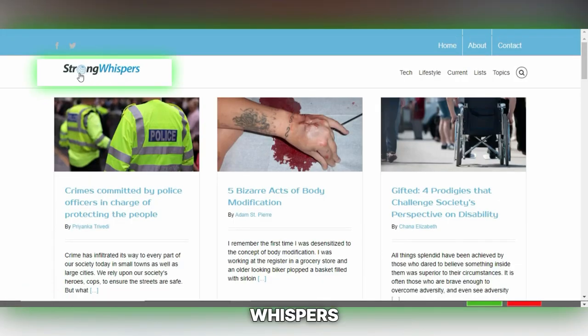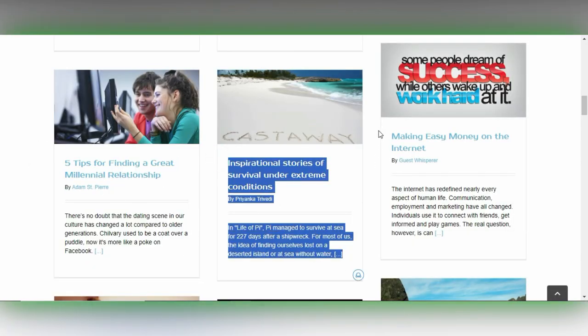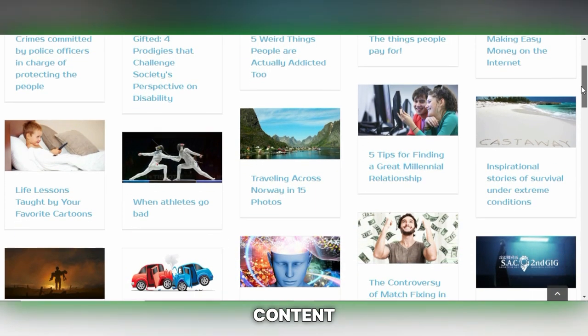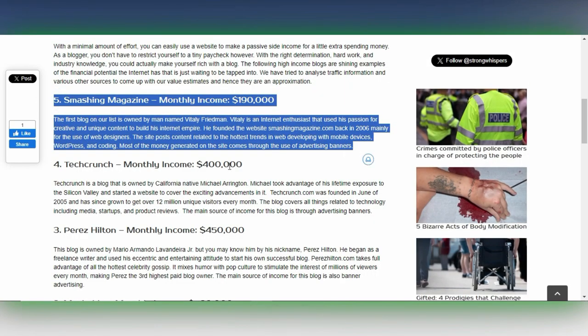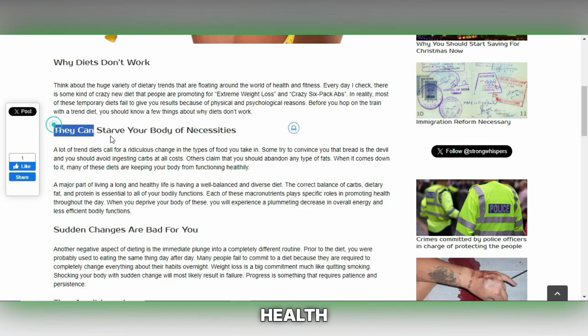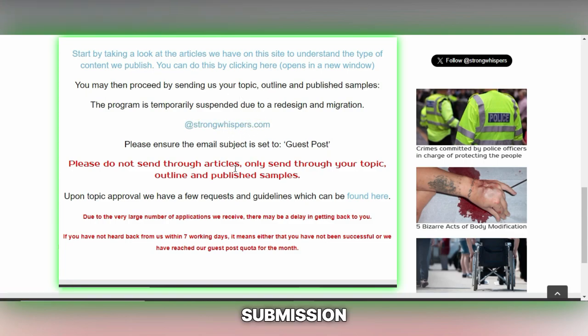Strong Whispers offers another fantastic platform for writers looking to showcase their skills and insights. It caters to a wide range of topics, encouraging contributors to bring forth articles that provoke thought, offer unique perspectives and contribute to meaningful conversations. Strong Whispers is known for valuing high-quality content that stands out for its depth, relevance and impact. It's a great opportunity for those passionate about writing on issues that matter, whether related to social change, environmental advocacy, health and wellness or other impactful subjects.